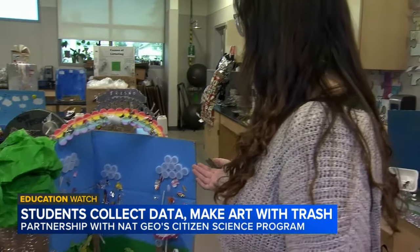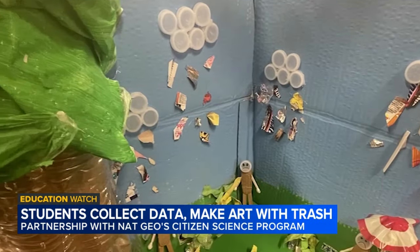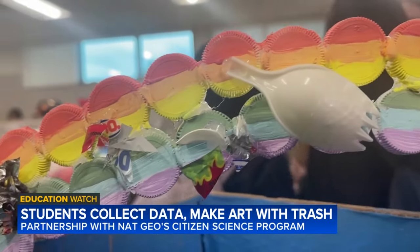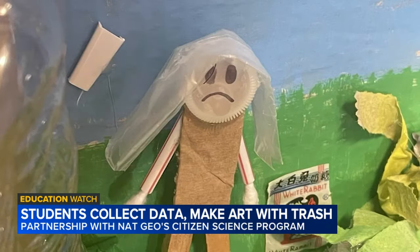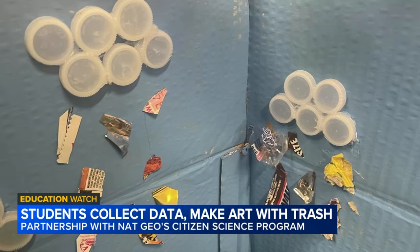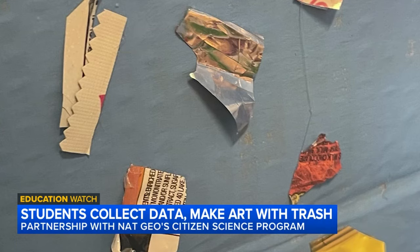Megan Zhong used the trash to create a diorama. The treetop is made of plastic bags and the rainbow out of plastic bottle caps. "We drew their faces sad because it's the world that's crumbling down because of all the trash and pollution. At the end of the day, it's us that are damaging it, so we need to do something about it."